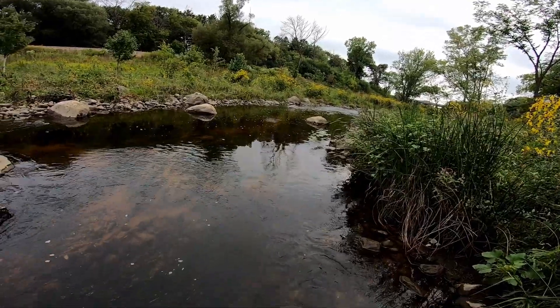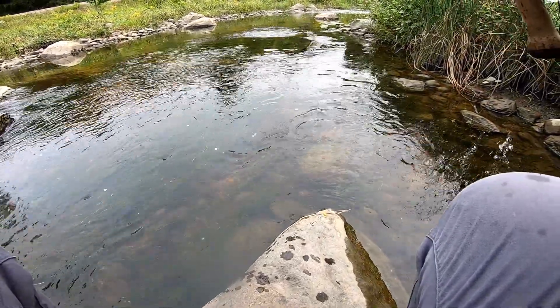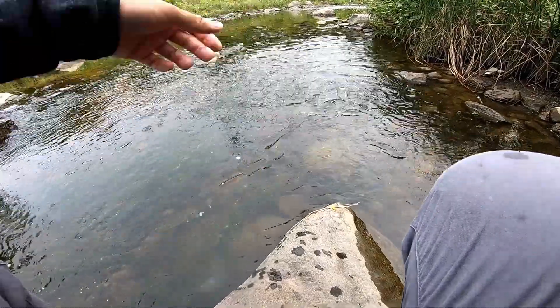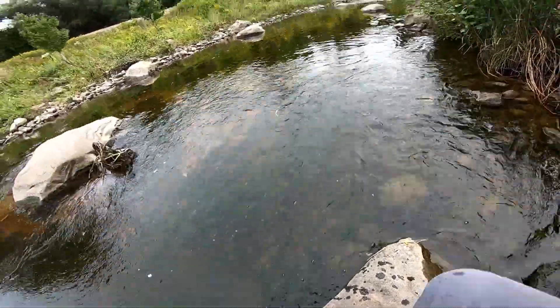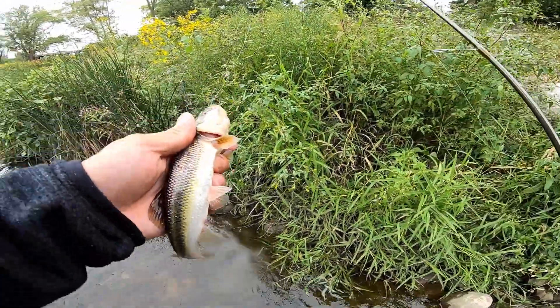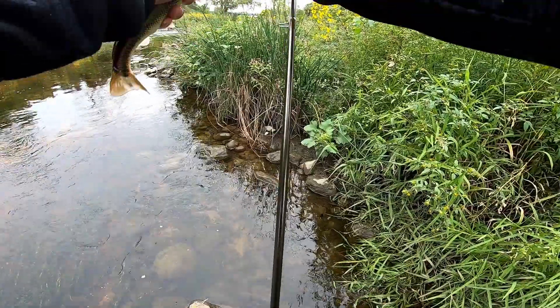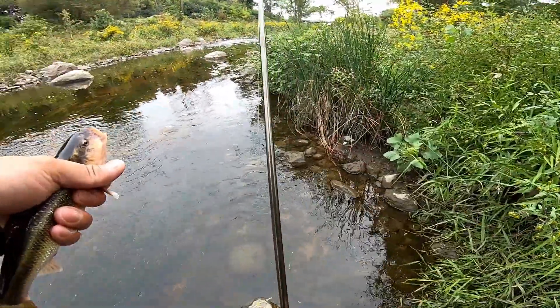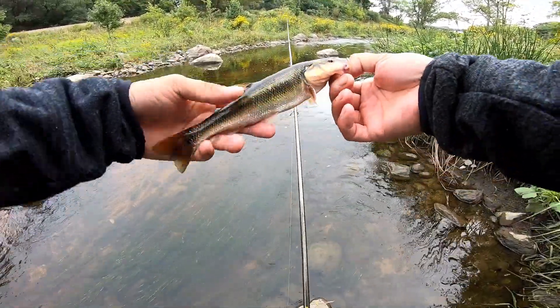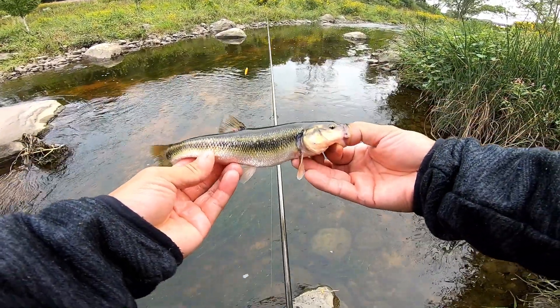There we go. That's a giant. Look at that — he's feeling my drag. Oh, that's a giant. Holy smoke. Mother nature. Oh, look at that. Wow. Man, I wish I had my DSLR set up somewhere. Guys, look at this thing. Look at that. Man, that's insane.